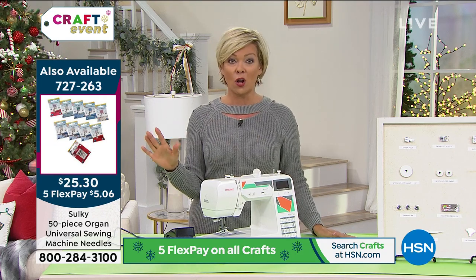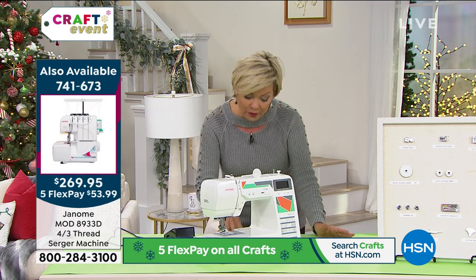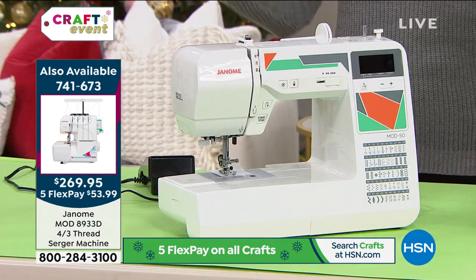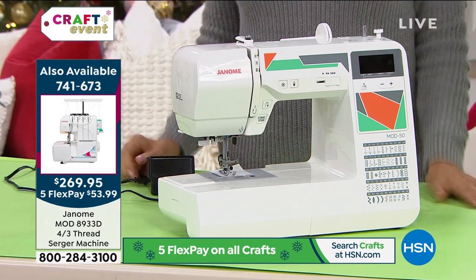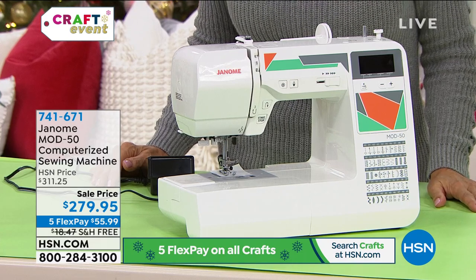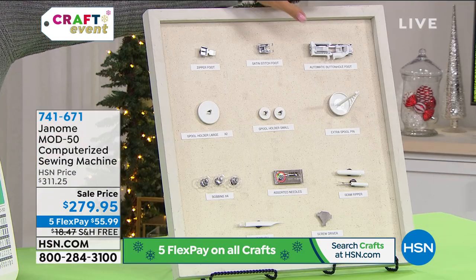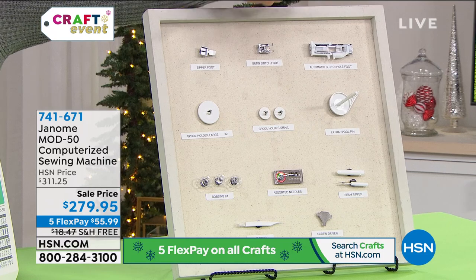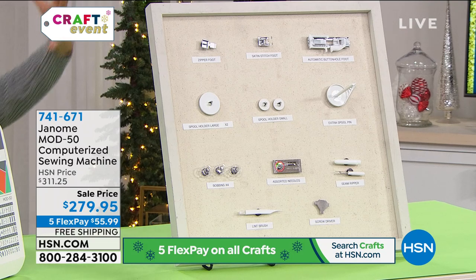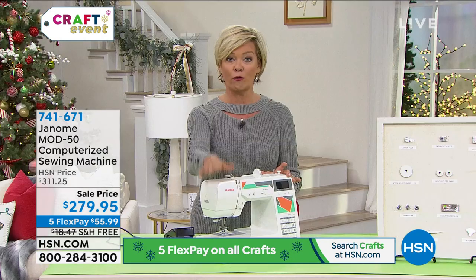It is last call — I'm not kidding, last call. I think we've dipped below a hundred available at this point. The item number is 741-671. Today there's free shipping, there's five flex on everything even on a sale price, and you even have our extended return — you've got through January to be able to work with this machine and fall in love with it. I wanted to show you all the different attachments we are including in spite of it being on sale — we didn't take things out. You get all the feet you need to create the projects Jennifer's showing and the projects you're hoping to incorporate into your life this holiday and beyond.